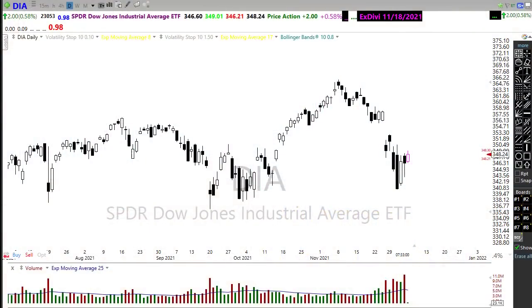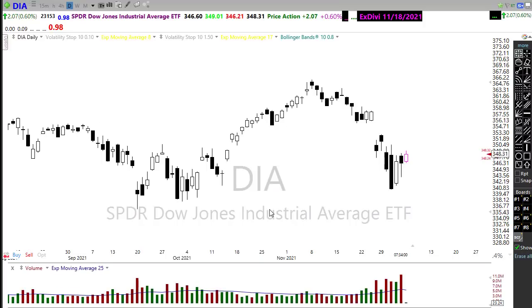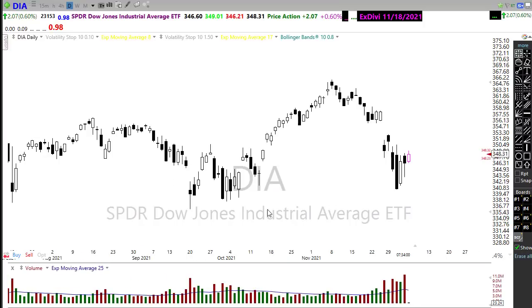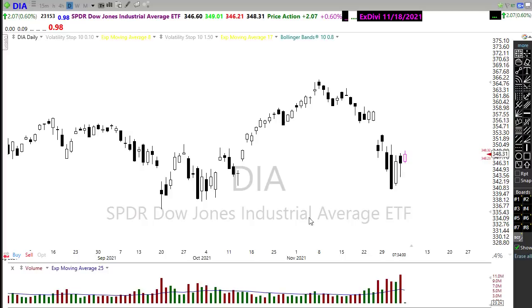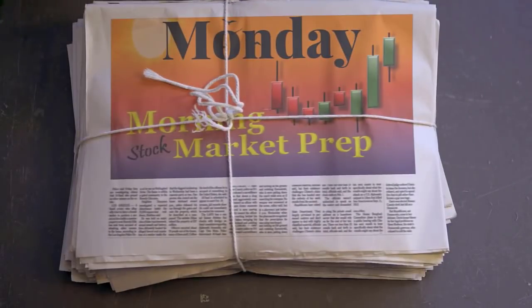Good morning friends and fellow traders, this is Doug Campbell with Right-Way Options and this is the morning market prep video for Monday December 6th, 2021. We had quite a Friday with a little bit of back and forth, a little bit of uncertainty in the market, ended up closing just a little bit lower. But this morning we have those bulls trying to push to the upside with a little bit of a mix, so let's buckle up and get ready for the Monday edition.